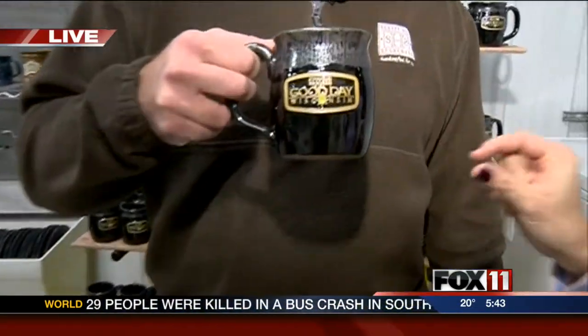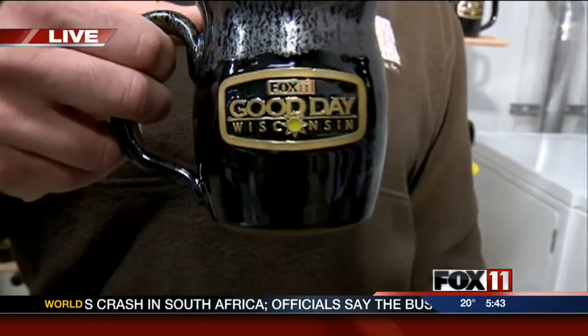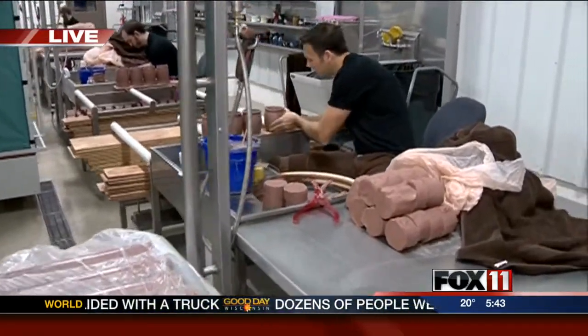Right now we are in the production facility, which is in the town of Menasha. We are giving you a behind-the-scenes look at how these awesome mugs are made. You've seen those pink ones — the pink Good Day Wisconsin ones. Look at these ones, really snazzy. This is where it all starts. Why don't you tell me, first and foremost, how your business came to be?